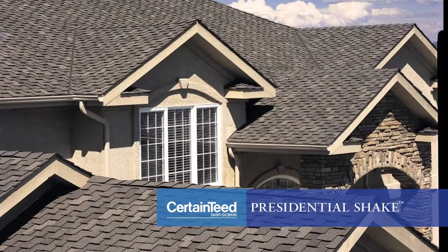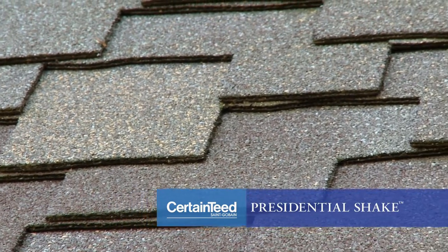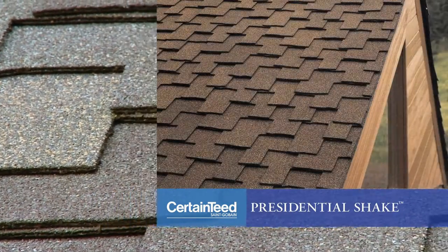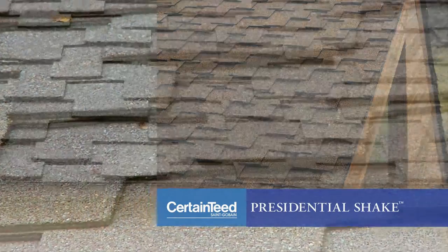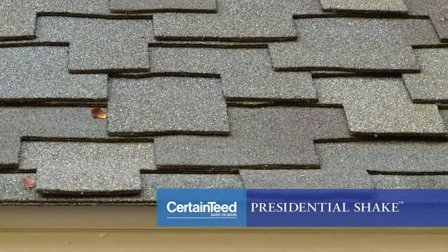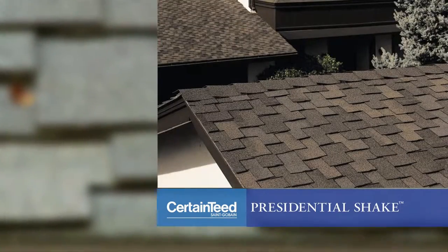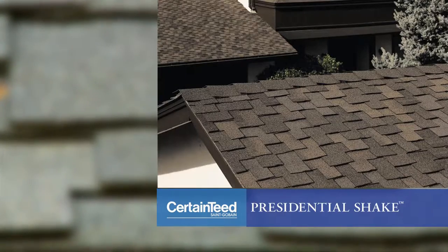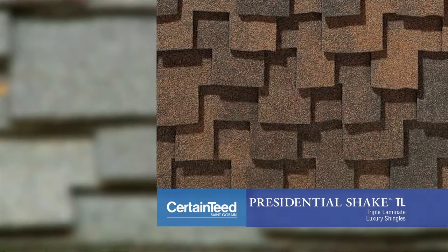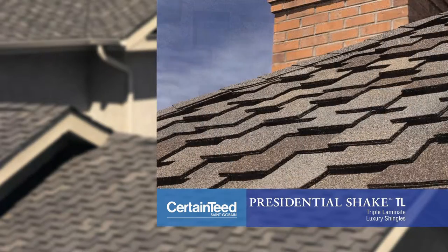The Presidential Shake is another CertainTeed patented design. It's constructed of two layers of distinctively sculpted tabs that give it the look of hand-split cedar shakes. What's great about the Presidential is how it creates a dramatic impact even on a low-sloped roof. You can even combine two different colors to create a one-of-a-kind look. The Presidential TL is constructed using tri-laminate technology, and this super heavyweight shingle is so thick that it casts its own shadow.